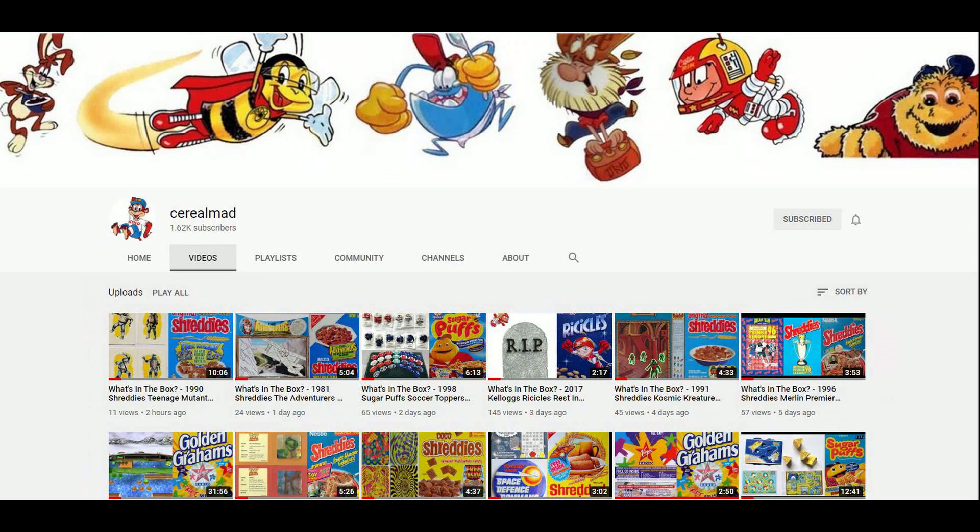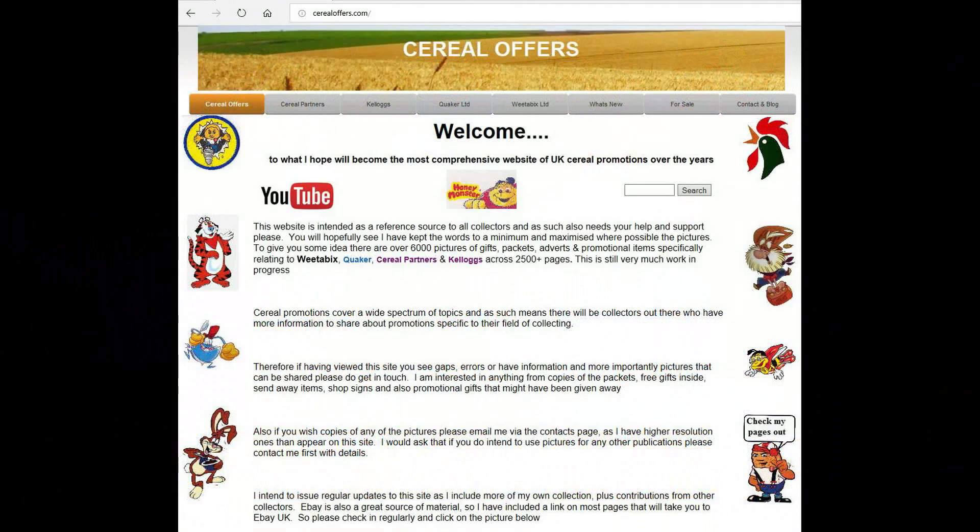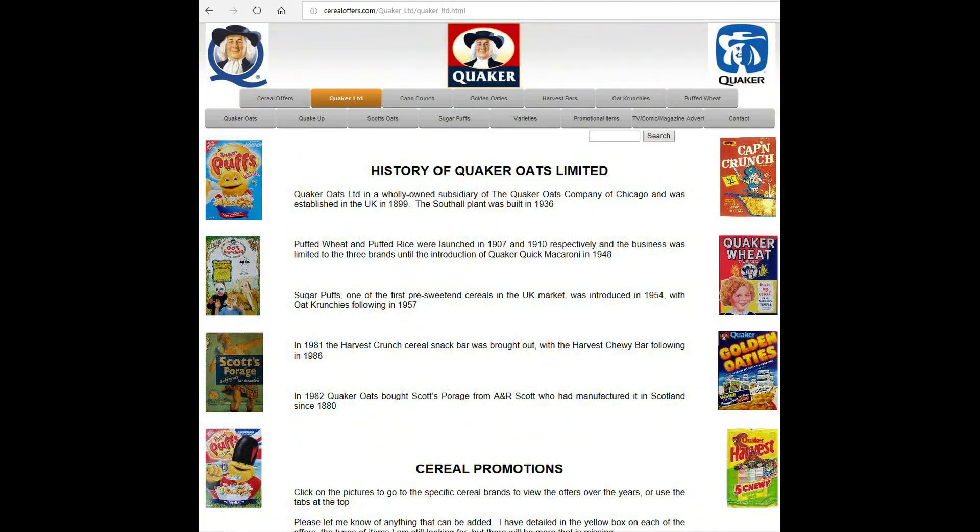If you're interested in this and other cereal items then please subscribe to this channel, like and share it, or visit my website cerealoffice.com — click on Quaker and then Oat Crunches.